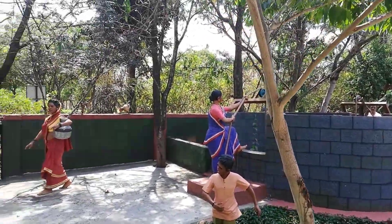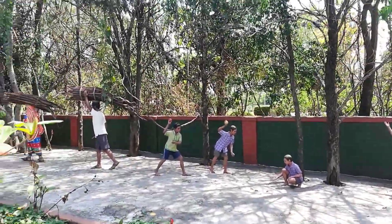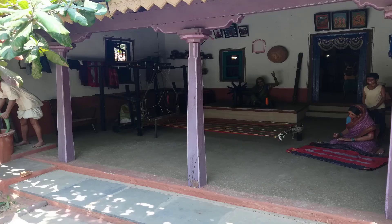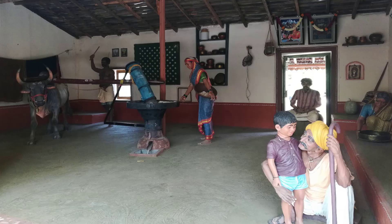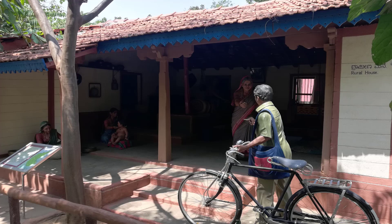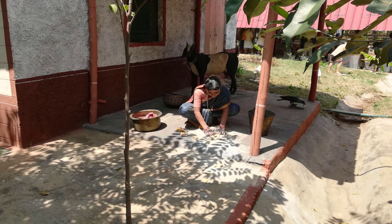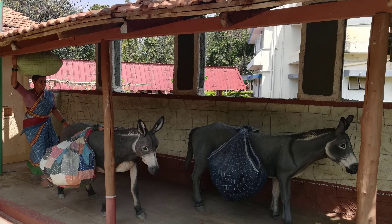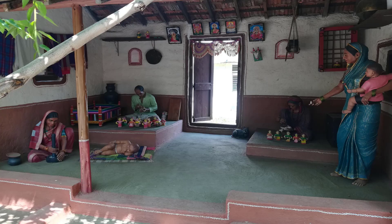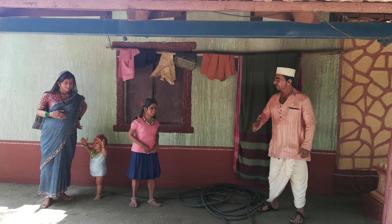Displaying the efforts of two years, the model village set-up here is spread across four acres. The display will help familiarize visitors with a sustainable way of life that leaves behind a minimal carbon footprint.